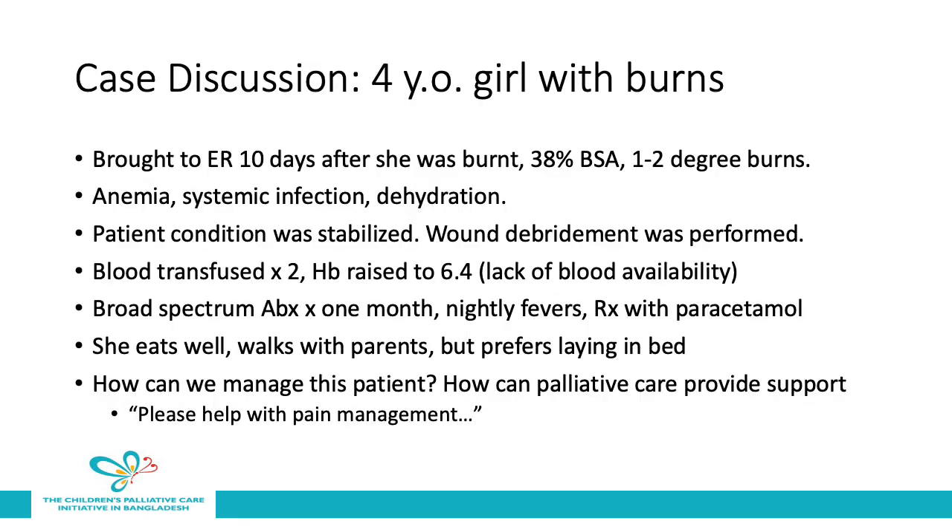We're going to discuss two different cases of children who received palliative care in hospital. The first case is a four-year-old girl with burns. She was brought to the emergency room 10 days after she was burnt with 38% body surface area burned with first and second degree burns. She had anemia, systemic infection, and dehydration. She was stabilized and had wound debridement performed. She received two blood transfusions, and her hemoglobin was raised to 6.4, but could not be further raised due to lack of blood availability. She was treated with broad-spectrum antibiotics for one month and continued to have nightly fevers treated with paracetamol. She was eating well and walking with her parents, but preferred laying in bed on the ward. The team was wondering how palliative care could provide some extra support, and they wanted help with pain management.